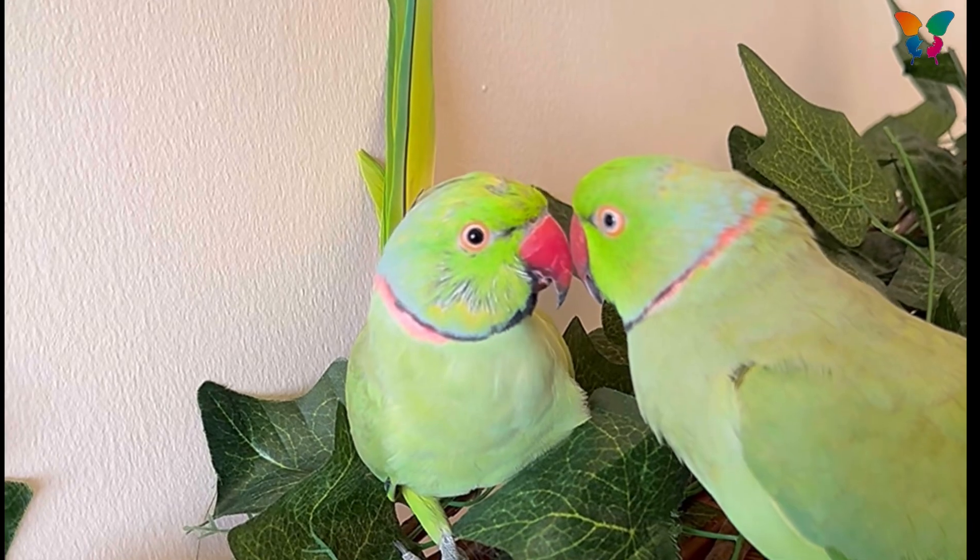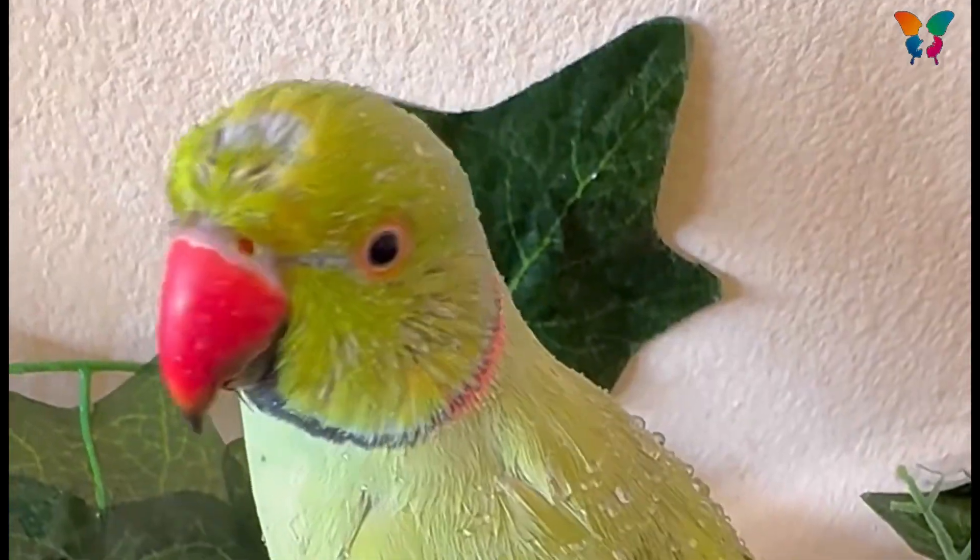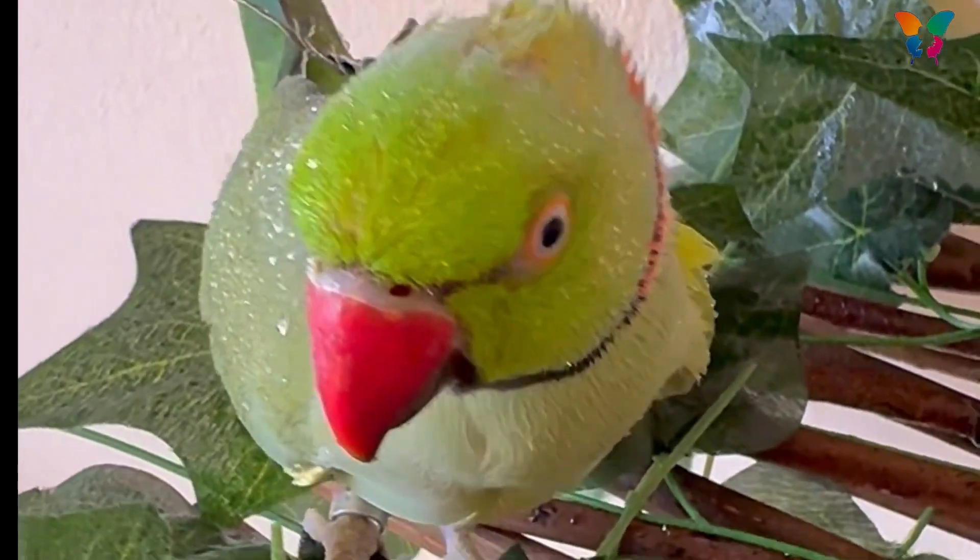The pin-like feathers are called pin feathers. They are new feathers that are covered in a sheath, making them look like pins. Pin feathers are sensitive to touch when they are small, and they have a blood vein inside. Birds feel very uncomfortable and itchy during this time.